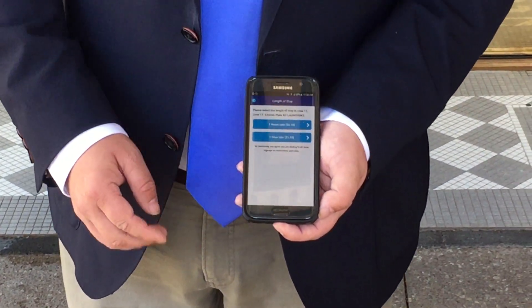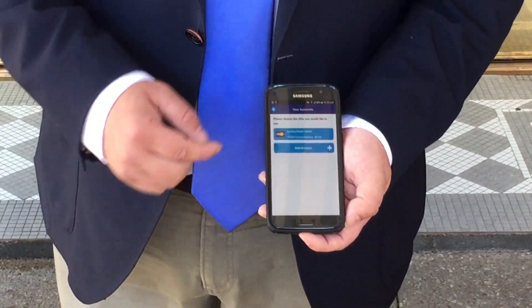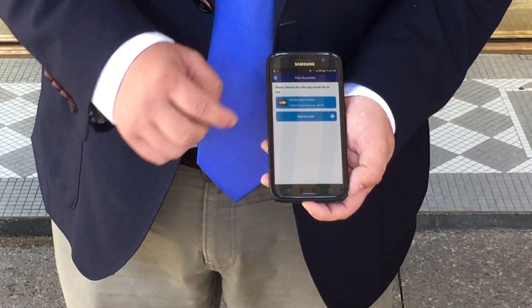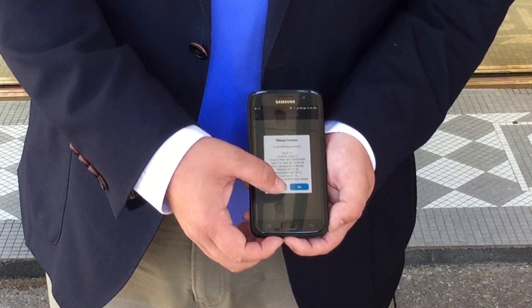I'll go ahead and select the license plate number. I'm being told how long I can park for — one hour or two hours. In this case, I'm going to go ahead and select one hour. At that point in time, I select my pre-funded wallet account that's on there, then I get a confirmation screen and select yes.